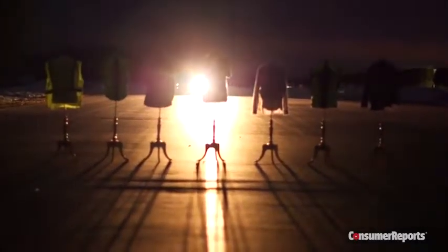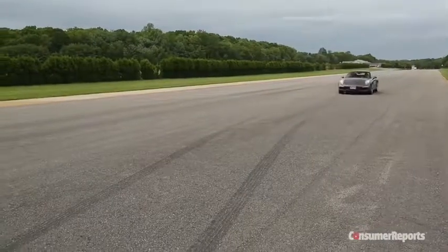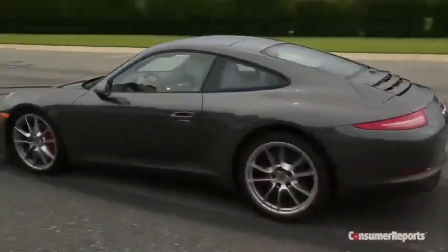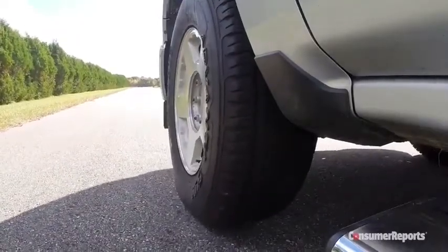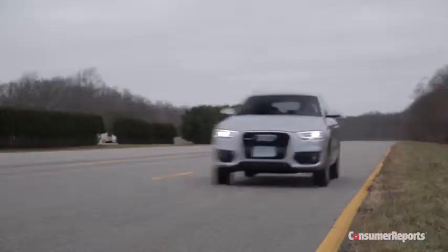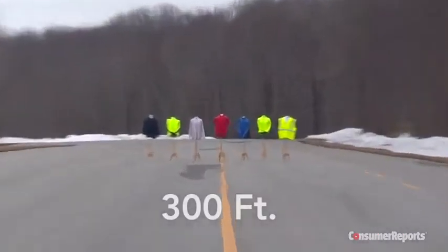We put each item through a headlight reflectivity test, judging the visibility of each from the front and the back, then took them to our test track. A car traveling at 60 miles per hour takes about 300 feet to come to a stop, assuming dry road conditions and a normal driver's reaction time, so visibility from a distance is critical.